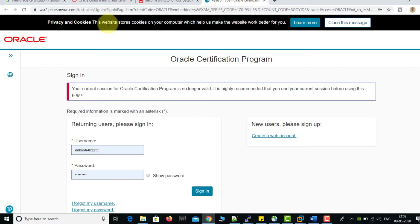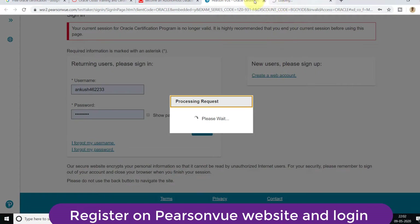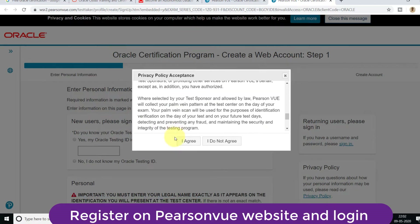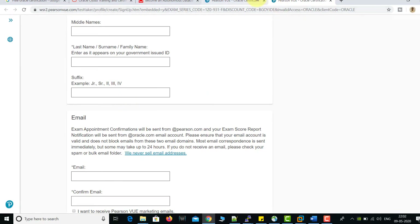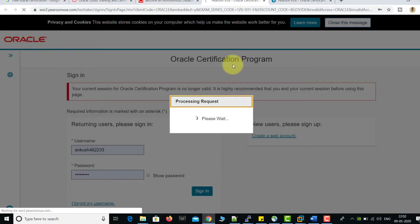I'm now going directly to the certification section. This is the second website, pearsonvue.com, where you also need to register yourself. If you want to register, click on 'Create a web account' — the content is pretty simple, not much detail is required. If you have any issues with the PearsonVue account registration, you can see my other video; links will be in the description. I'm logging in with my user ID and password.